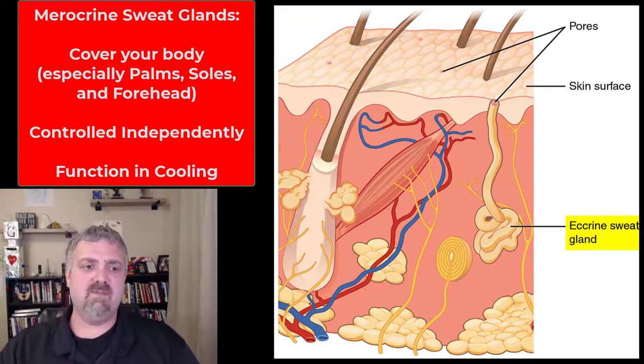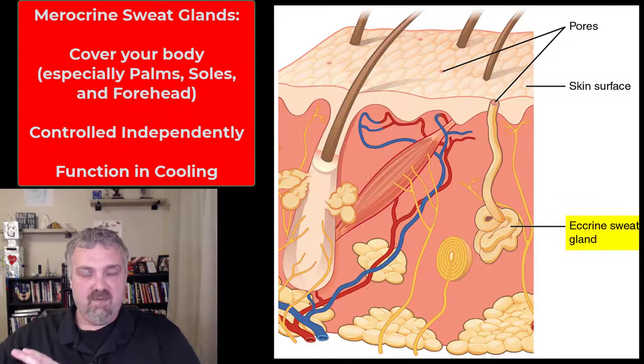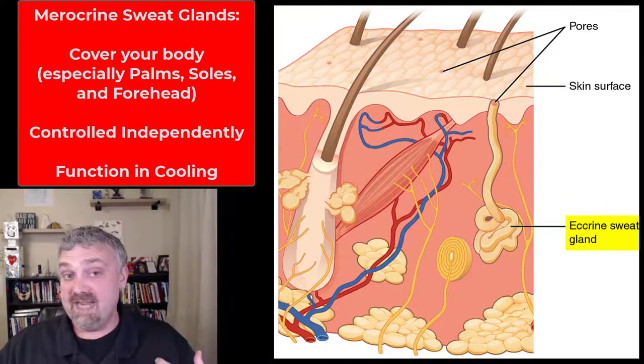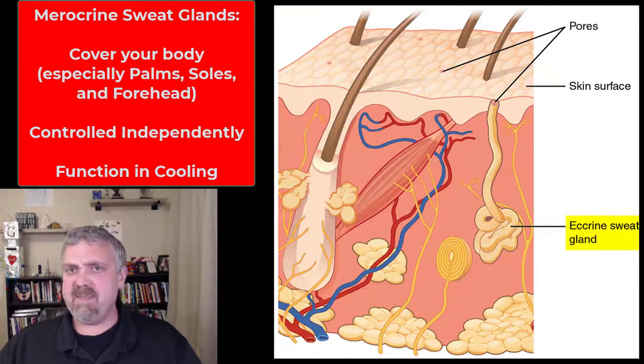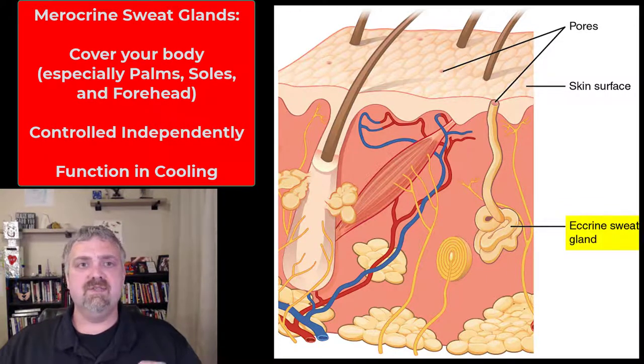We talked about thermoregulation somewhere else. So merocrine sweat is controlled independently — the example I always give is if you put your right arm near the stove, reaching in to get something, then your right arm is going to get hot and your right arm is going to sweat. Only the parts of your body that are overheating are going to sweat. Apocrine sweat glands are controlled uniformly; merocrine sweat glands are controlled independently. Merocrine sweat — think sweat evaporation and cooling the body. Those are your two types of sweat glands: apocrine and merocrine. I hope this helps.